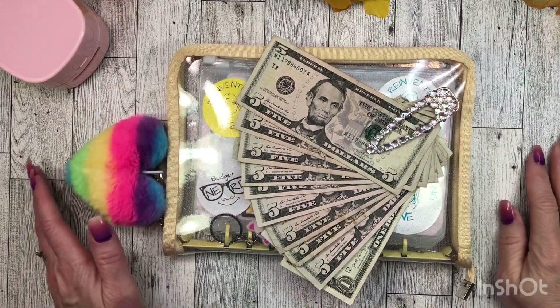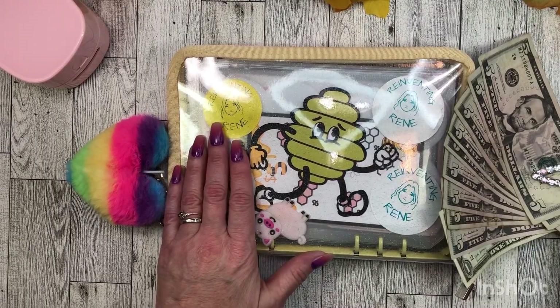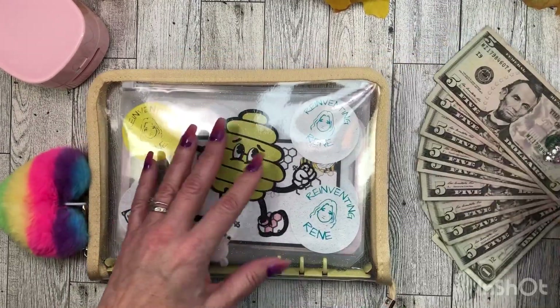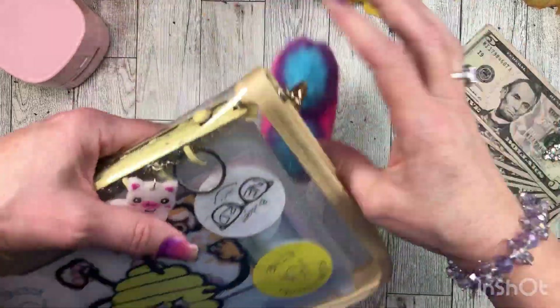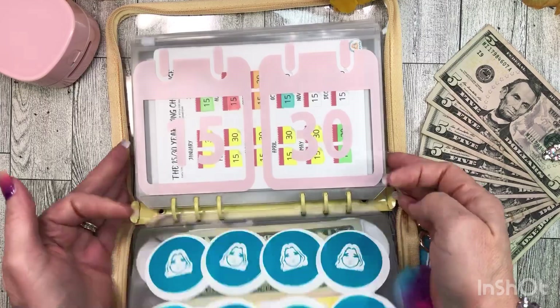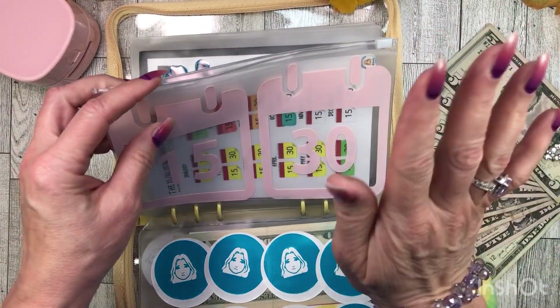Hi everyone, it's Lady Di Saves and it's that time — actually past that time. I need to stuff my Reinventing Renee 1530 savings challenge. Oh you guys, when it gets to the 30, it's like ouch!